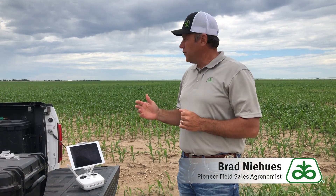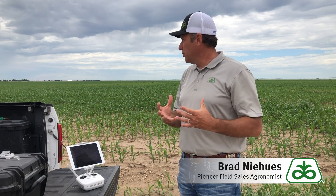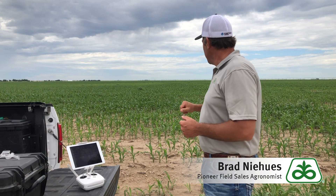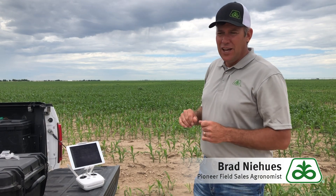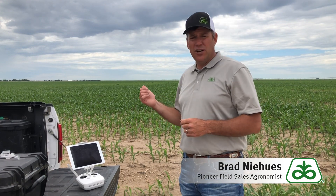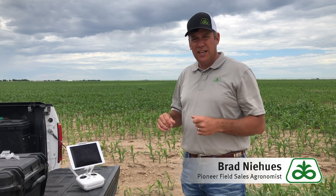We're flying this field — this corner up here is probably about seven or eight leaf and it's finally starting to get going pretty good. When we pulled up to the field, we noticed an area that looked a little lighter in texture. We have satellite imagery through Encirca Pro to check for issues, but we're going to use this drone because it has the capability to go over these spots and provide NDVI and crop health imagery.